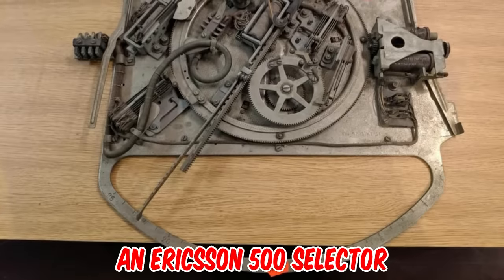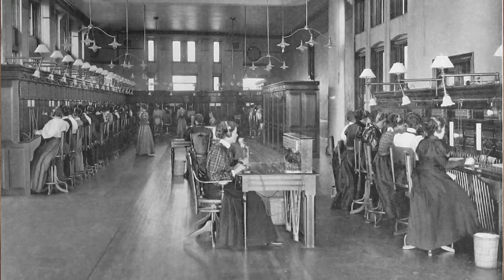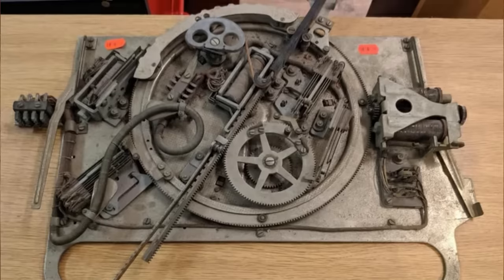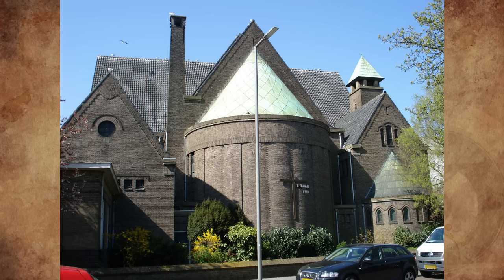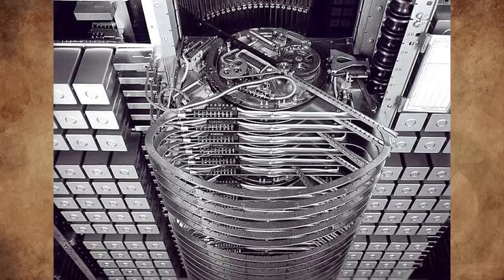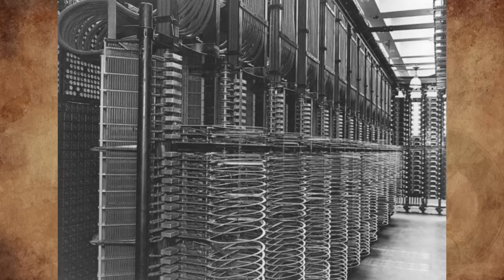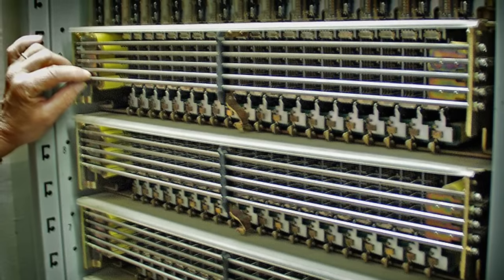It's an Ericsson 500 selector, an automatic line selector for telephone exchanges that can access up to 500 telephone lines. The first type of this switch was built in Rotterdam in the Netherlands in 1923. The telephone museum in Rotterdam still has a system in operation. In an exchange, you will find this selector in stacks — each stack can hold up to 70 selectors. This was gradually replaced by the coordinate selector in the early 1950s.